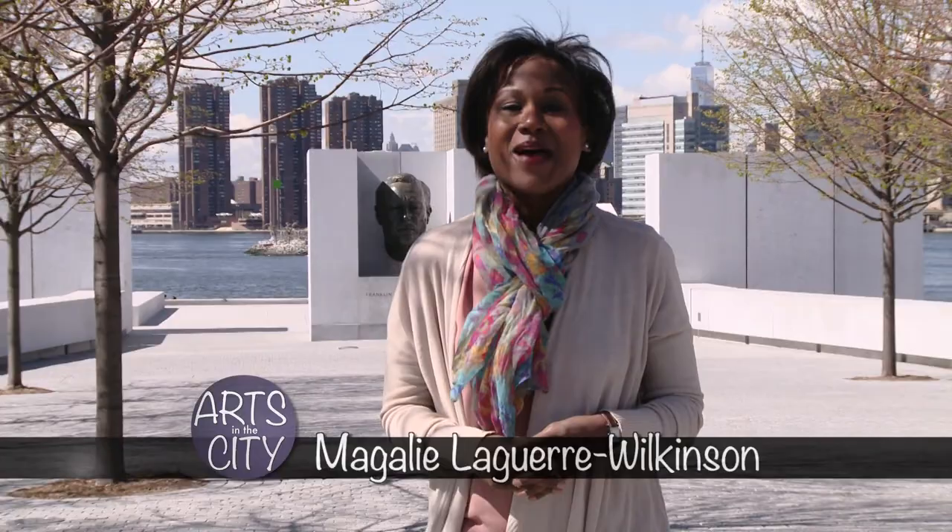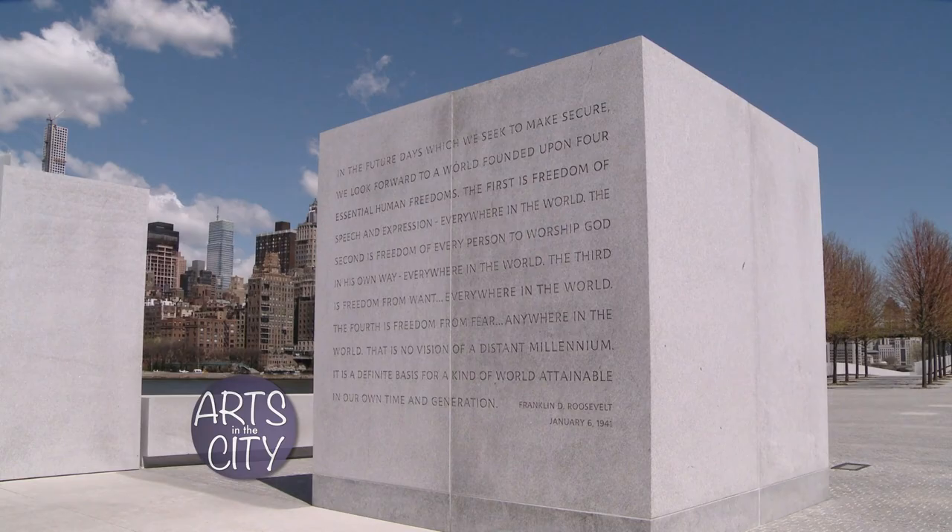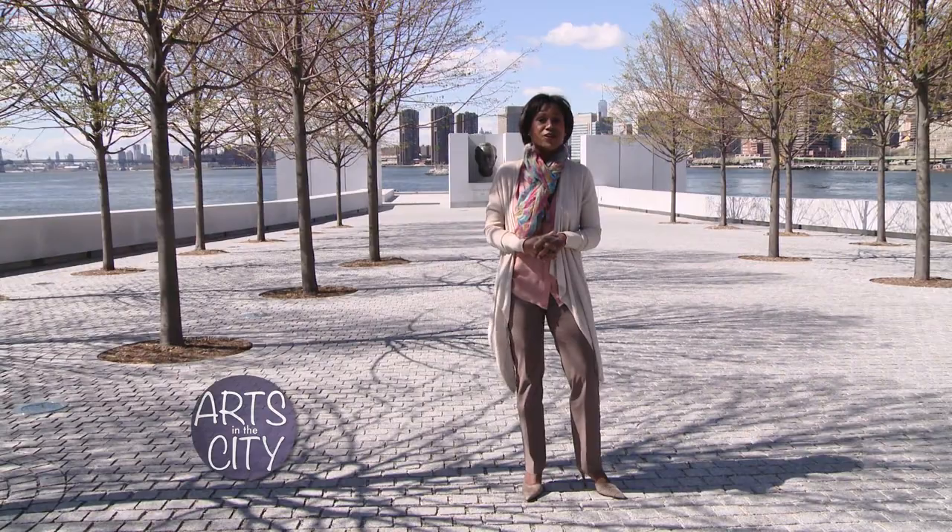Welcome to Arts in the City from the FDR for Freedoms Park on Roosevelt Island. I'm Magalie Laguerre-Wilkinson and we'll be showing you a little bit more of this gorgeous memorial to the nation's 32nd president throughout the show. But first, Tony Guida introduces us to a photographer who's found beauty in the most unexpected and dilapidated places.